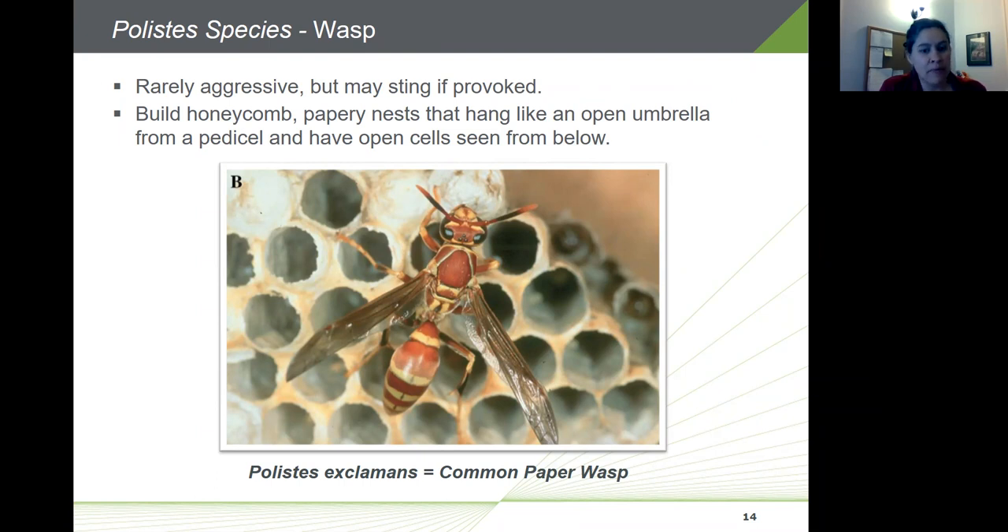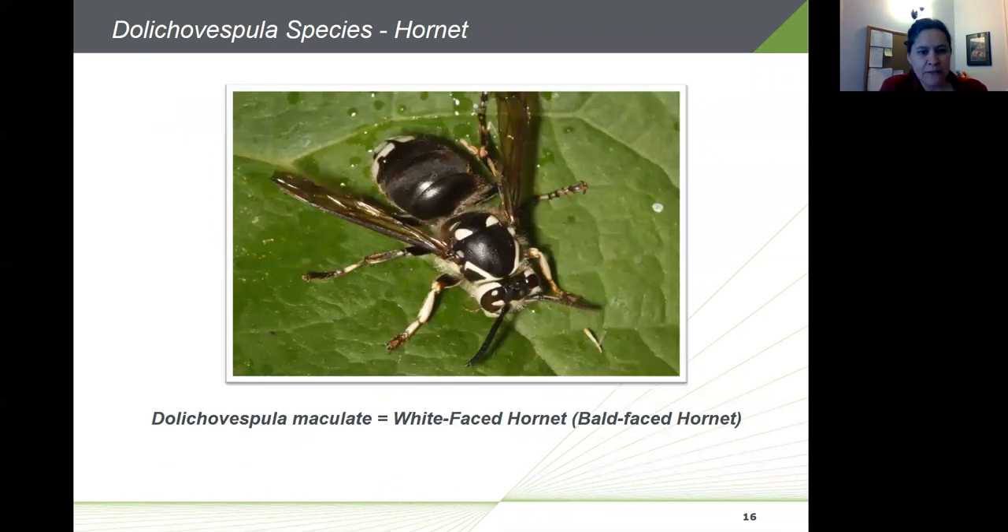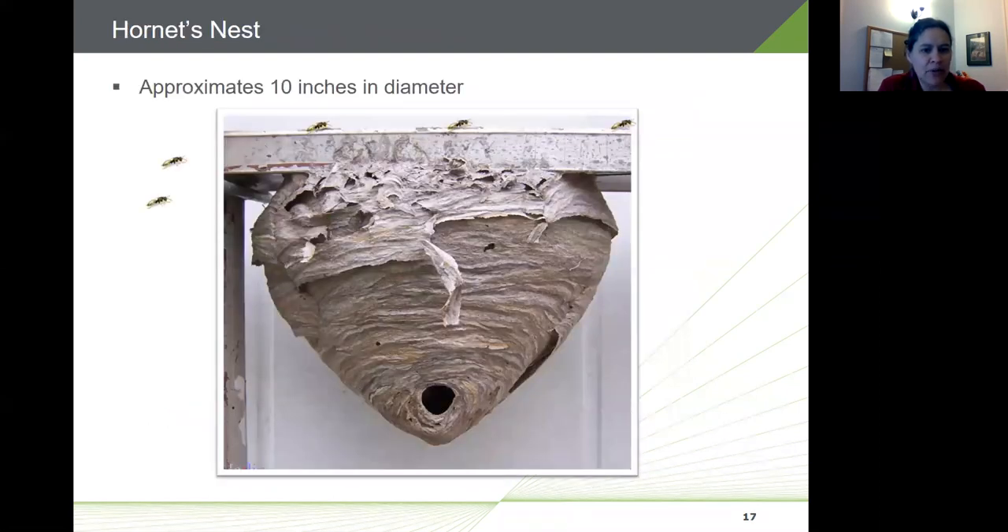Polistes exclamans is the common paper wasp. Wasps are rarely aggressive but may sting if provoked. They build hanging papery honeycomb nests with open cells visible from the underside. Dolichovespula arenaria, the yellow hornet or aerial yellow jacket, also builds hanging nests resembling a Chinese lantern, but yellow hornets are extremely aggressive. The white-faced or bald-faced hornet is noticeably different in appearance, and hornet nests can range in size from a couple inches up to 10 inches or larger.